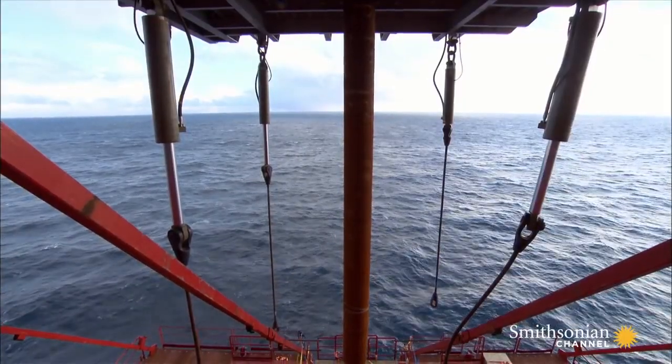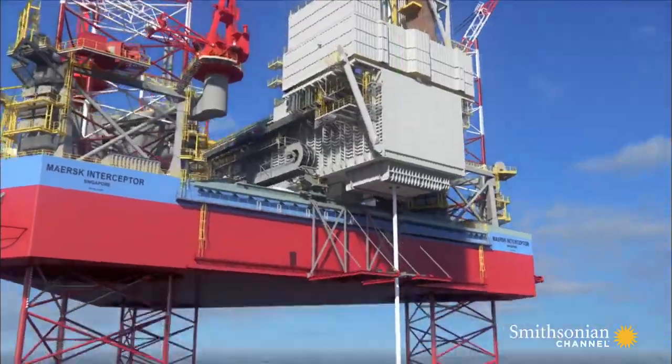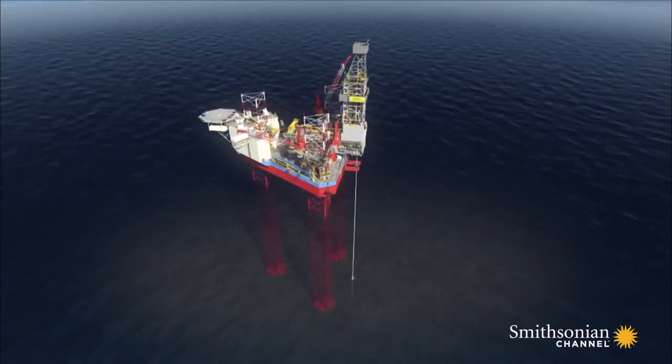At last, Maersk Interceptor is ready to drill. A billion dollars' worth of oil per year is about to be unleashed.